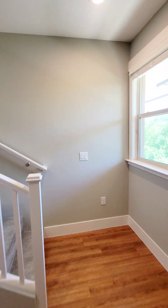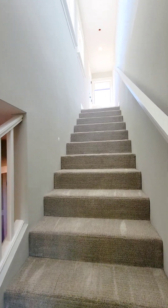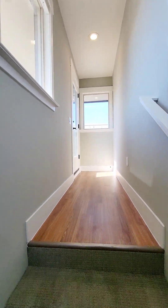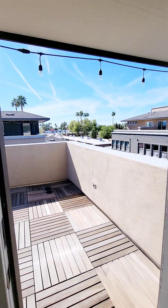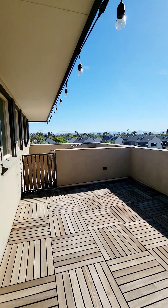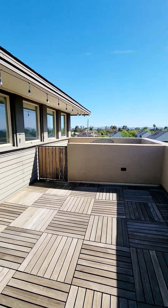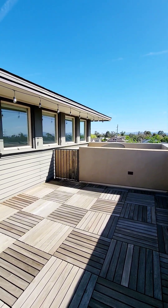Now let's go to the third level. Up here we do have access to another patio — a great space to enjoy the summer evenings. And that's where we're going to conclude our tour.